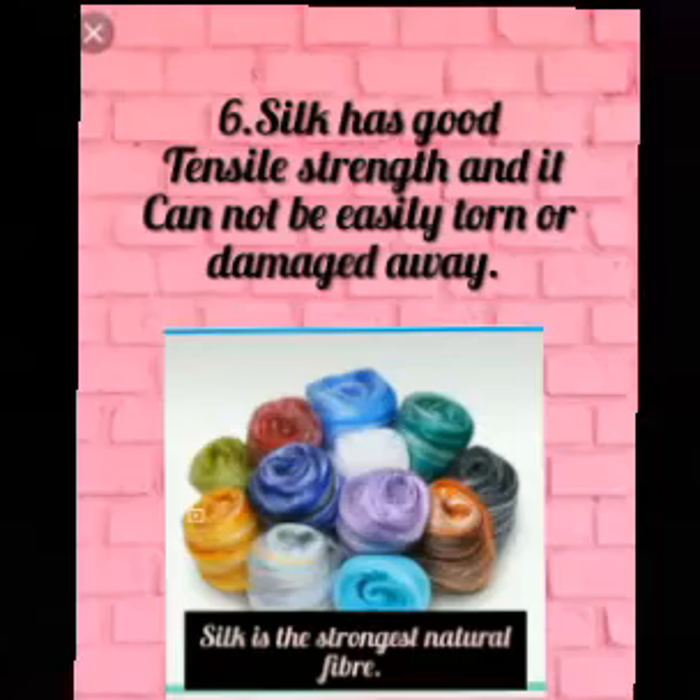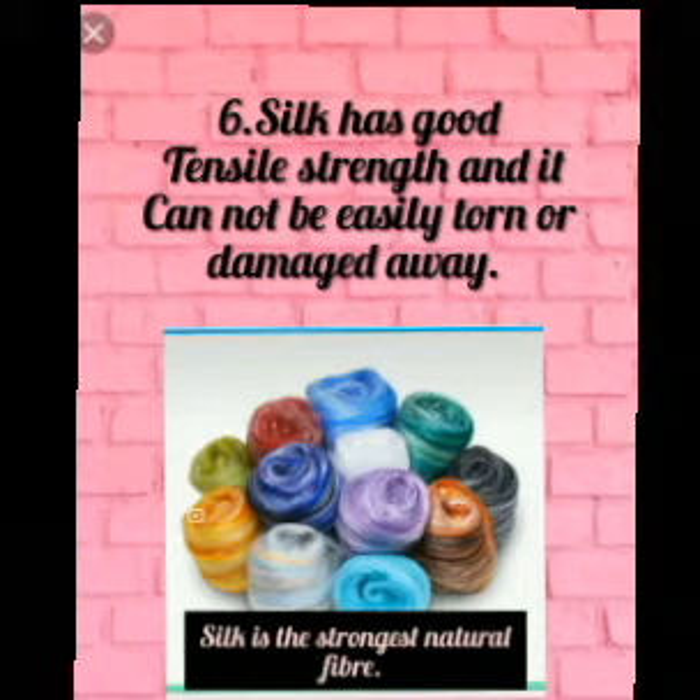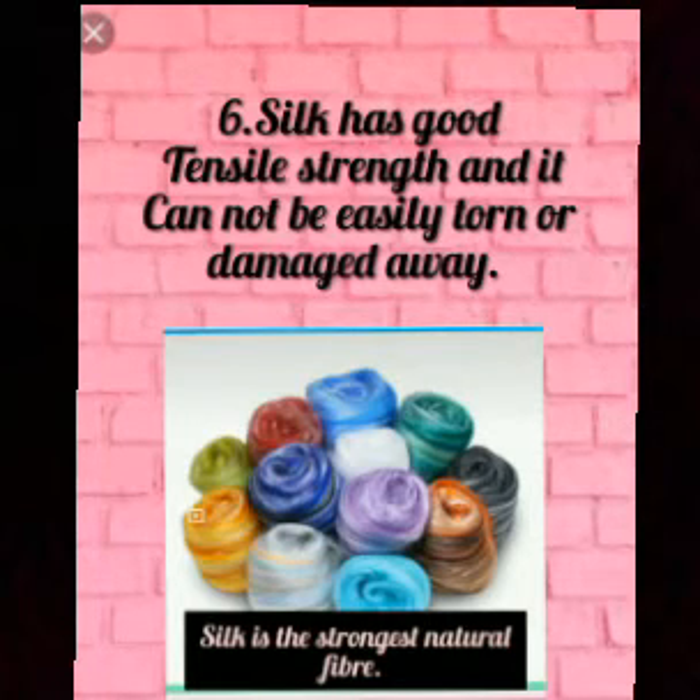Next, silk fabrics will not easily be damaged or torn away due to high tensile strength. Silk as a fiber has very good tensile strength, which allows it to withstand great pulling pressure — it is the strongest natural fiber. Tensile strength is the resistance to breaking under high pressure.